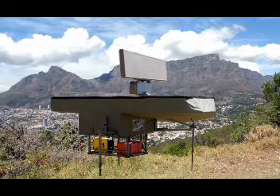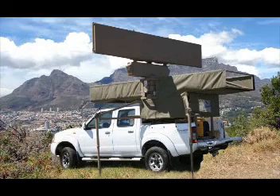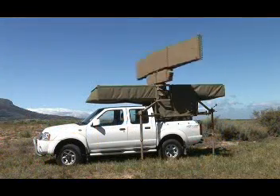At RoyTech Radar Systems, we have set the benchmark with our StealthRad family of radar sensors. We therefore take tremendous pride in introducing you to the latest member, the SPIDER RSR940.